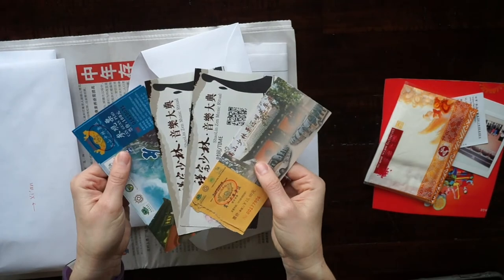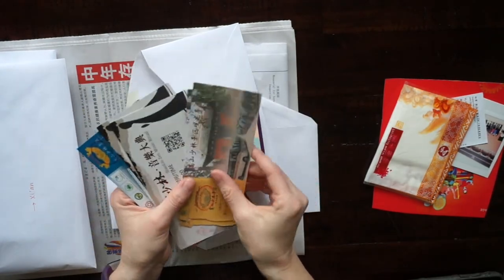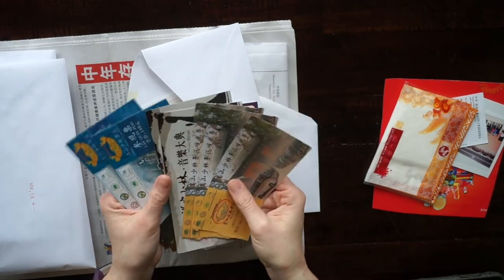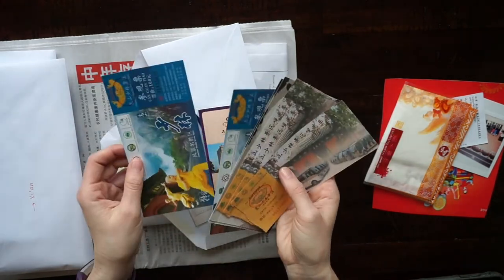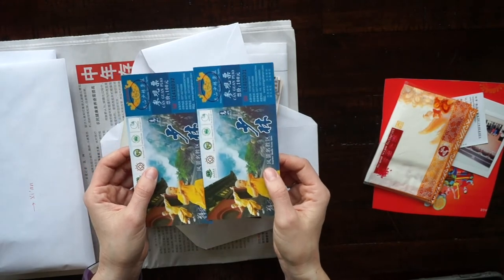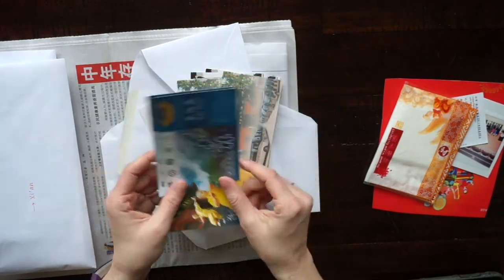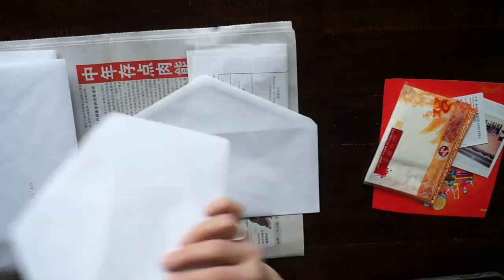I always save all of my tickets. Even at places where they collect the tickets, you can usually ask 'hey can I keep that?' and they'll give it back to you. I always keep both tickets even if I'm not going to put both in the journal — maybe I'll put one in my Hobonichi or somewhere else.